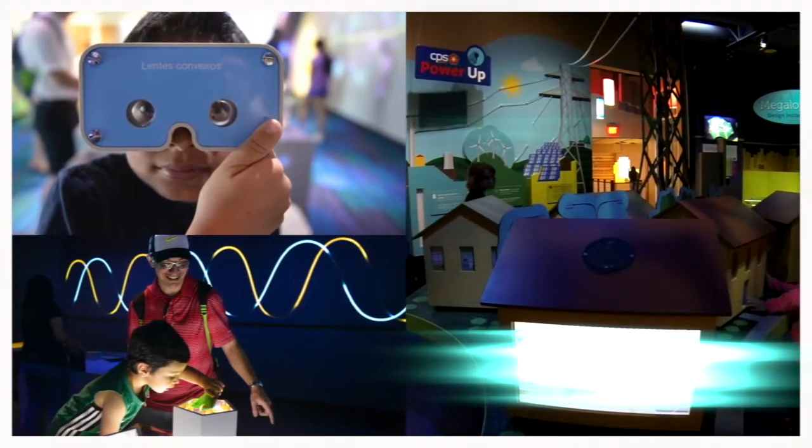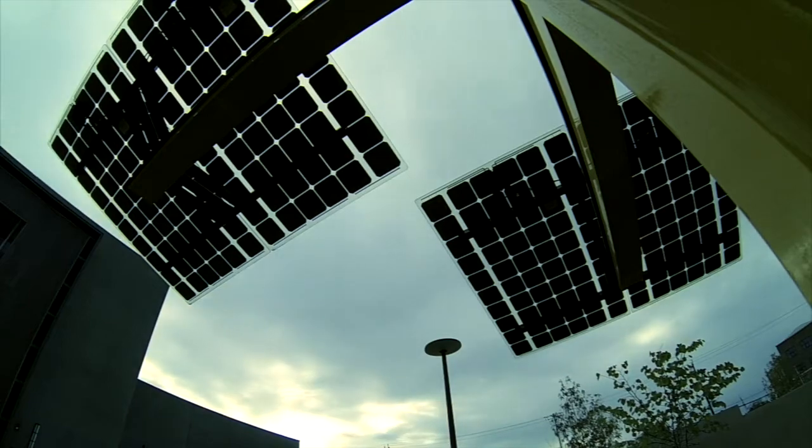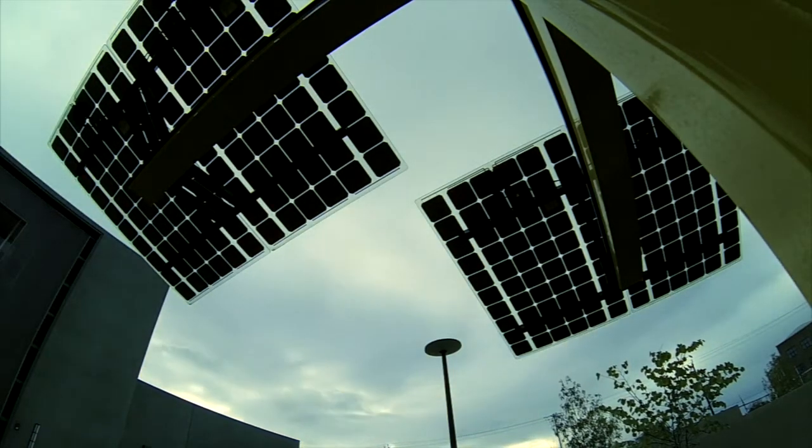We really wanted to get involved with the Doseum because we thought it was a good way to give back to the community, so children all over the world visiting San Antonio can come and not only learn about our company and our work with CPS Energy, but they can learn about solar power.